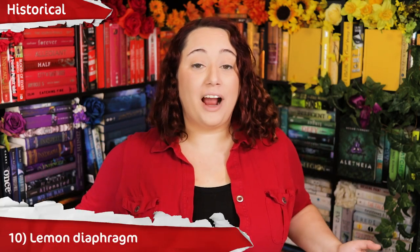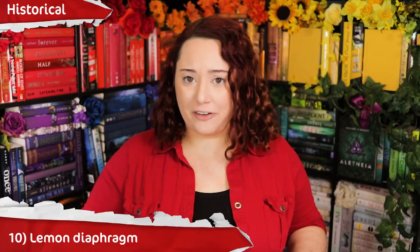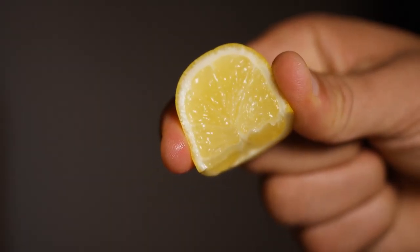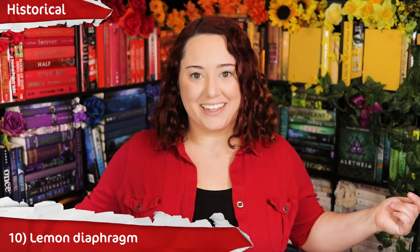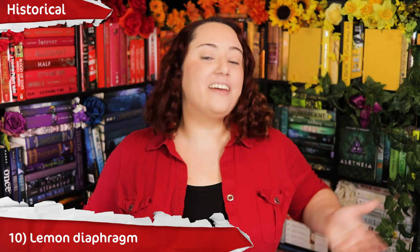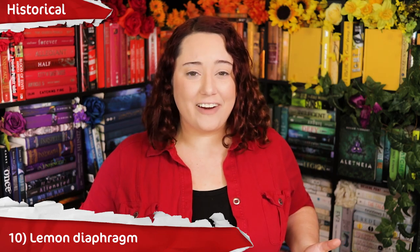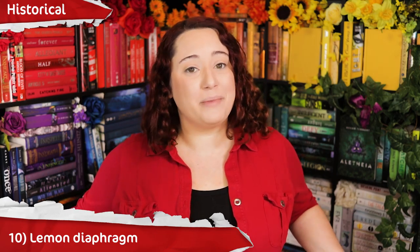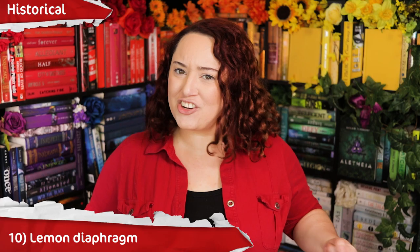Method number 10 sounds really funny: lemon diaphragm. Surprisingly, this actually kind of worked — not well, of course, because it's a lemon. You're chopping off the top of a lemon and shoving it up inside yourself. It did work a little bit, mainly because lemon juice works as a spermicide since it's highly acidic. Given that modern plastic diaphragms aren't very effective, I'm going to guess a lemon diaphragm doesn't work much better. Also, that sounds kind of uncomfortable.